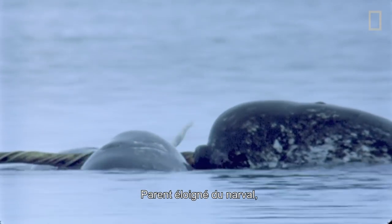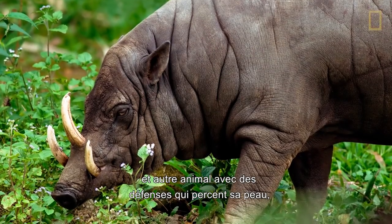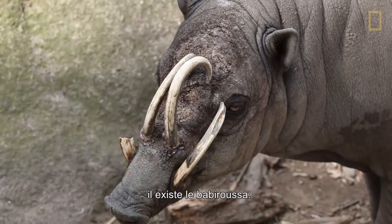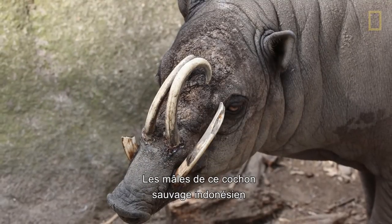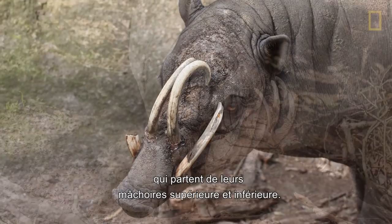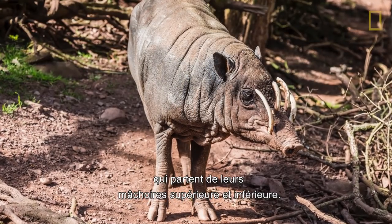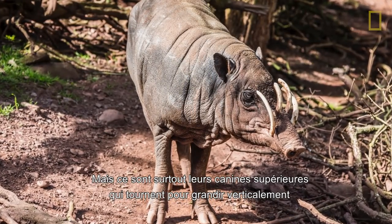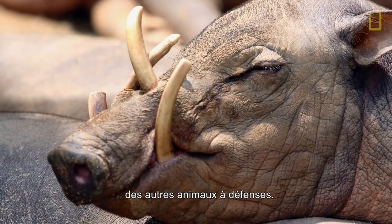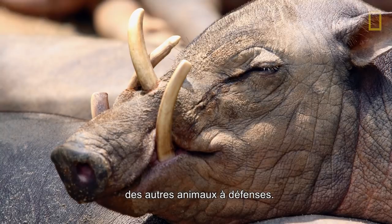A distant relative of the narwhal, and the other animal with tusks that pierce through its skin, is the marvelous babirusa. The males of this Indonesian wild pig are already known for having tusks grow from both their upper and lower jaws. But it's their top canines that rotate to grow vertically up and through the snout that make them head, shoulders, and teeth above other tusked animals.